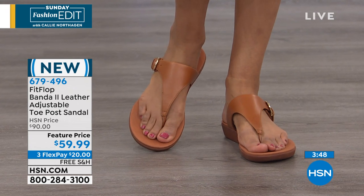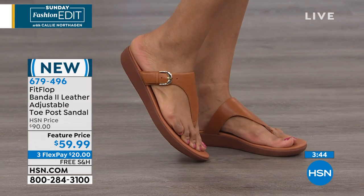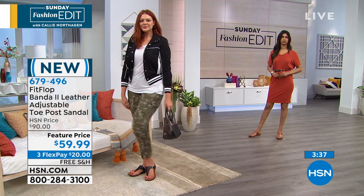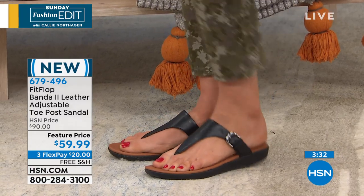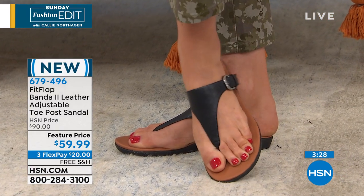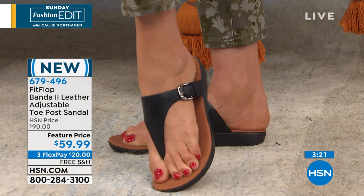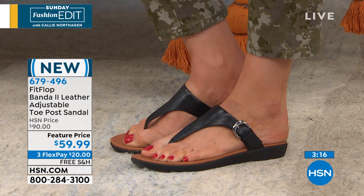HSN offers a nice variety of styles from Fit Flop because it has been so well received by you, and it's only been with us a couple of years. I'm really pleased any time I can feature a Fit Flop, but especially when they're on sale. If you go to any of the big box stores, you're going to see Fit Flop. But what you get here with Flex Pay you can't get anywhere else — that really makes Fit Flop accessible so you can get multiple pairs.